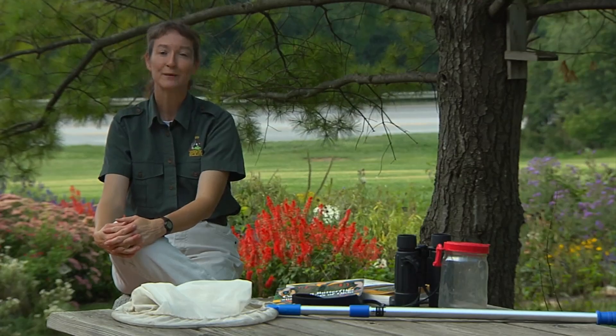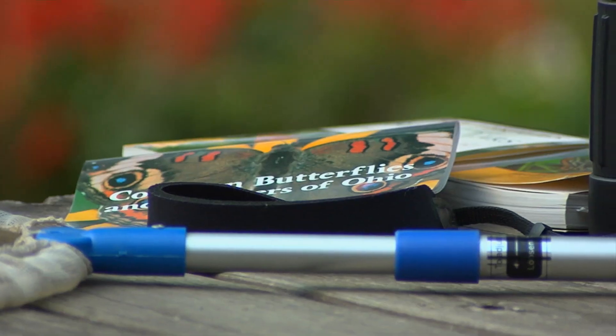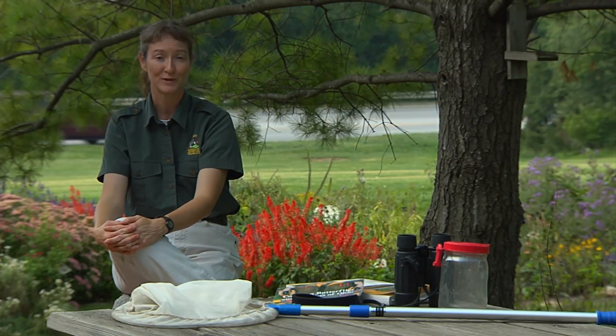Last time we took a look at some of the tools that are handy to help you identify butterflies in your backyard and beyond, like field guides, binoculars, and a butterfly net. Today we'll take a closer look at some butterflies and learn what they are.